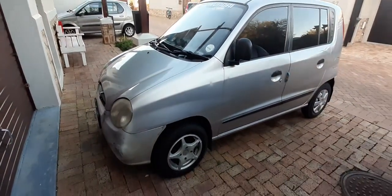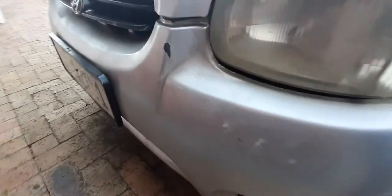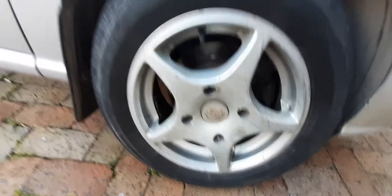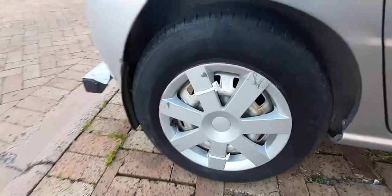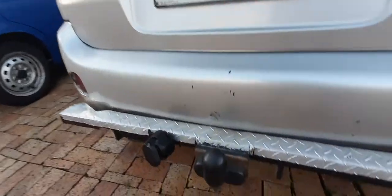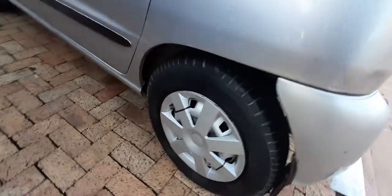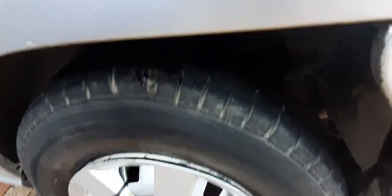The body is good, paintwork is fairly good. The bumper has been re-sprayed and I can see minor scratches on it. Tires are still good. Nice mags on the front — the next tire doesn't have a mag but the tire is as good as new. It also has a tow bar. Another tire has no mag but has a wheel cap, and the tire condition is still good.